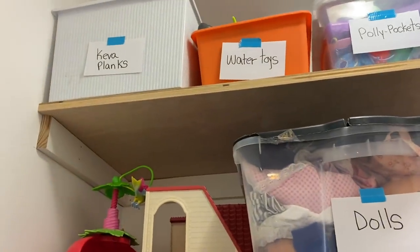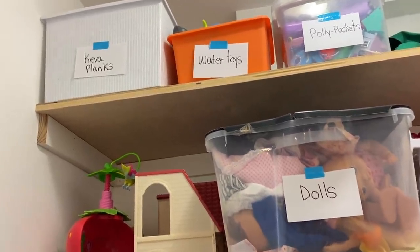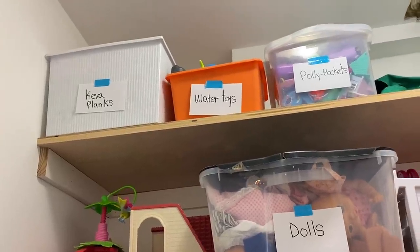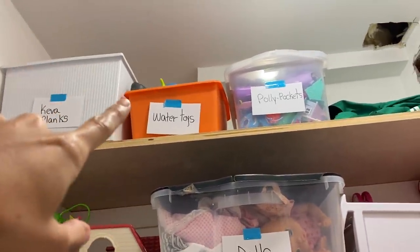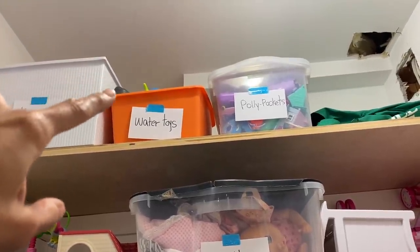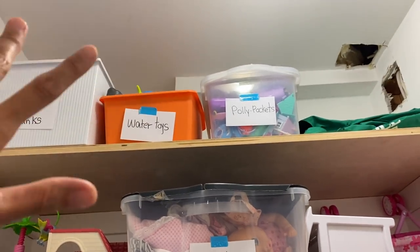Over here, we have Kiva planks — another building toy that my kids absolutely love. It doesn't get taken out a whole lot, but when they do, they play with it for a few days, sometimes a week. There we have water toys — anything for the bath, water sensory bins, or playing with water is in the water toys bin.